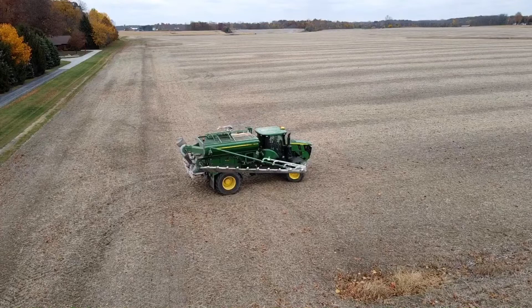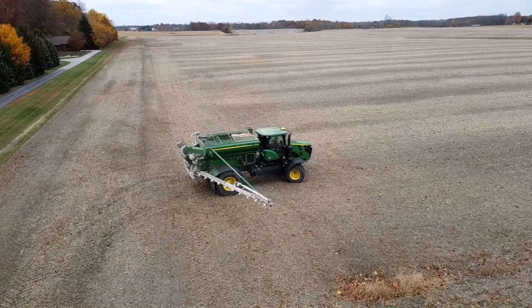The other machine has a 70-foot air boom which provides pinpoint accuracy at higher application speeds. This machine also has five bins which allow for the application of five different products, including micronutrients.